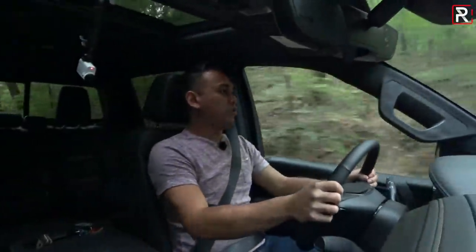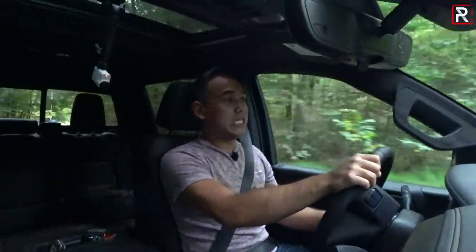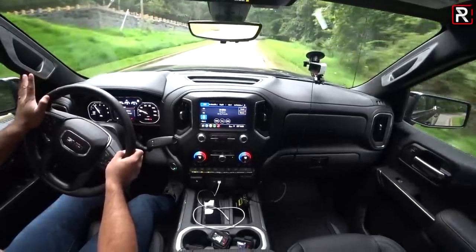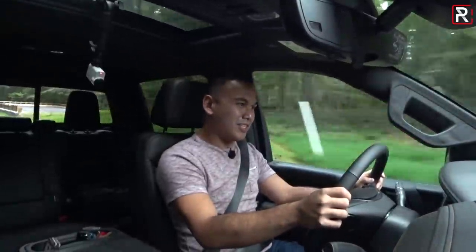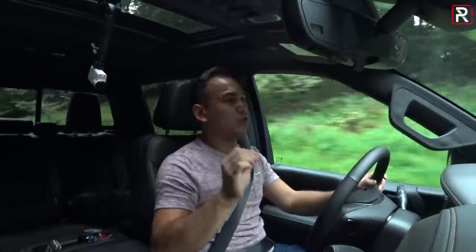Driving the 2020 GMC Sierra, especially with that performance cat-back exhaust — dealer-installed for $1,900 — she's got quite a growl, quite a burble that is very much what I imagine a lot of traditional truck buyers are looking for. The Ford F-150, if you don't get the 5-liter V8, just doesn't have this sound to it, which is just amazing. It's not too annoyingly in your face — just the right amount where you know this has the big boy 6.2.